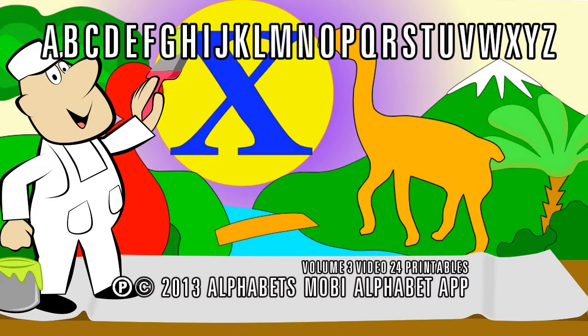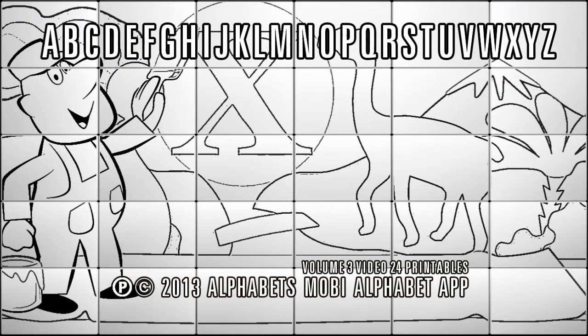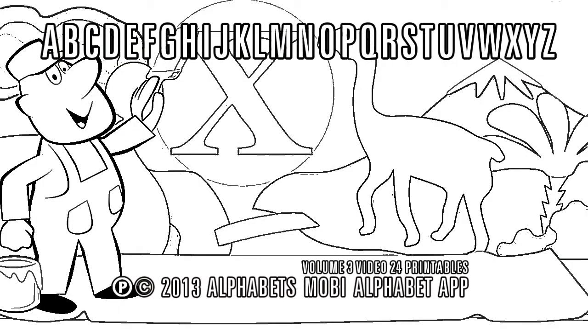Boys and girls, let's learn the alphabet! Sing the ABC song, print the alphabet flashcard, assemble the alphabet puzzle and color the alphabet coloring page with each letter — you name it! All these printables are included in this alphabet video!